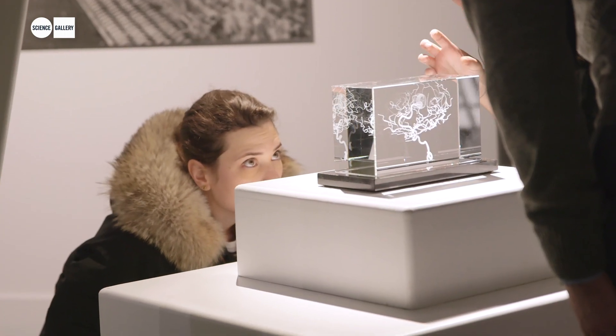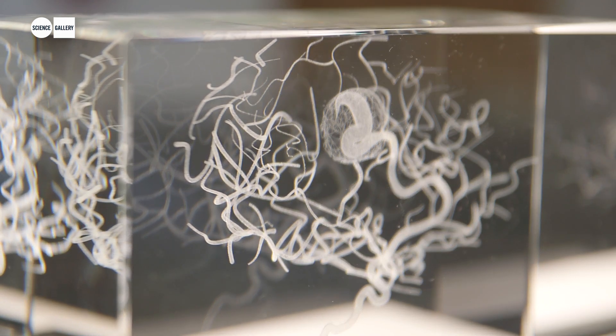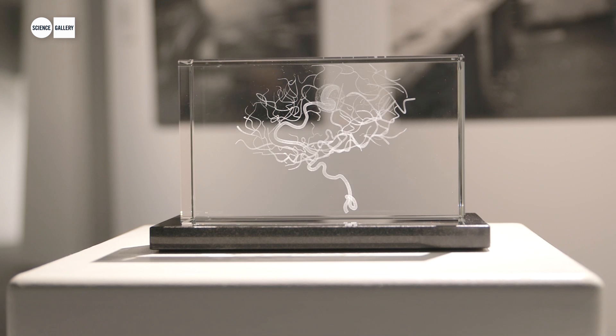The work started when Catherine worked with scientists investigating her own dyslexia and became interested in her brain. At the same time her cousin gave her the scans of her own brain tumour. The interesting thing about the work is that it's made using 3D laser etching — and it was also a laser that was used to treat the tumour in Catherine's cousin's brain.